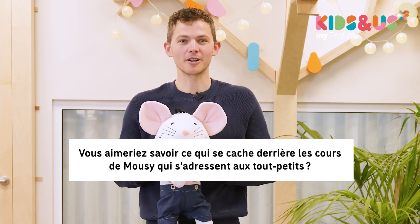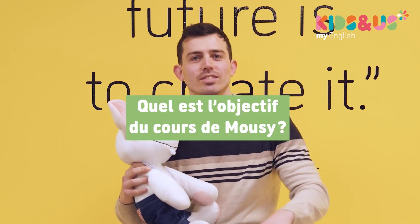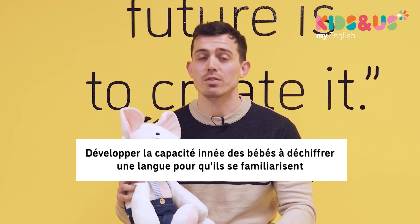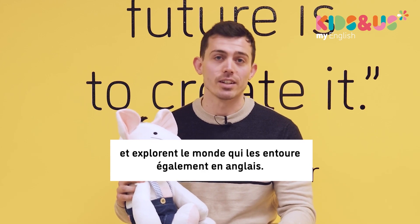Would you like to find out what goes on inside a Mousy class? Today our teachers are going to tell you. The aim of the Mousy course is to take advantage of the baby's innate abilities to understand the language, so they can explore and discover the world that surrounds them in English.